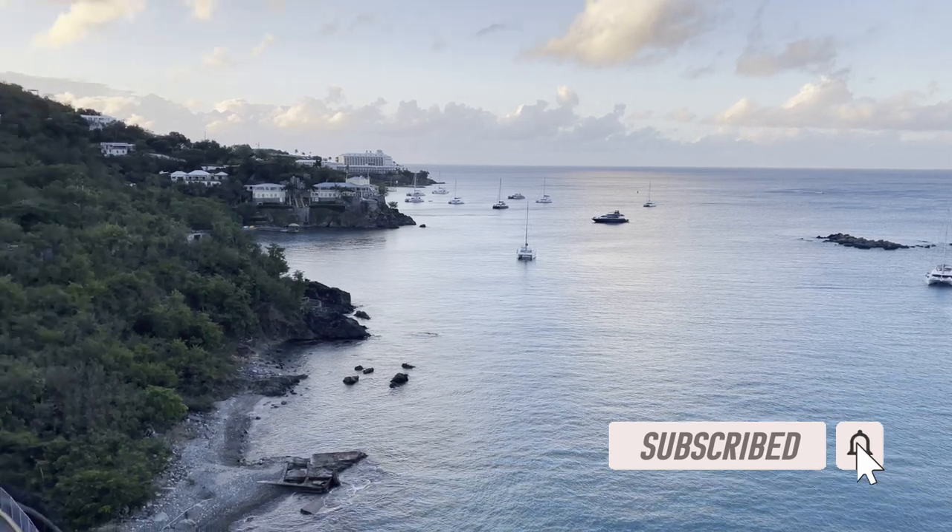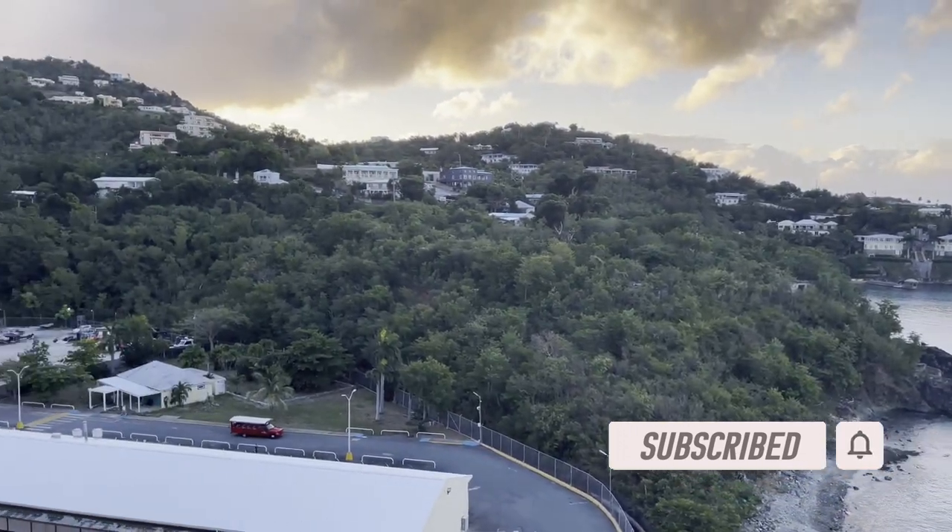If you're new to the channel please hit the subscribe button down below as it really helps us out a bunch. Let's jump into the video.